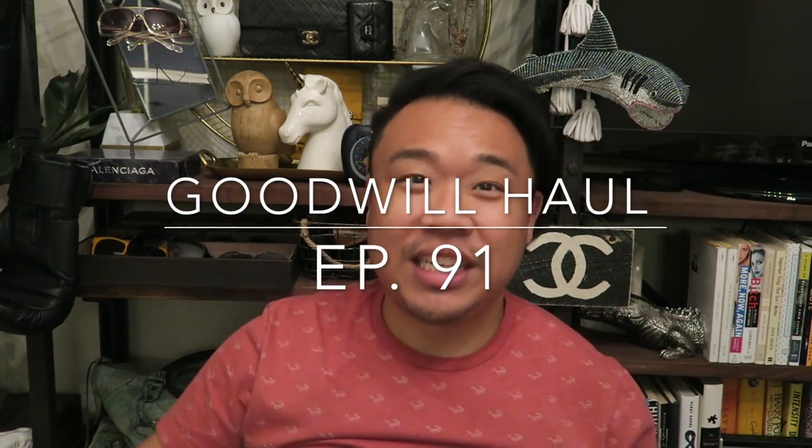Greetings and salutations YouTube, it's Hadron here! How is everyone doing today? I hope you guys are all doing fantastic. Welcome to a Goodwill haul video! If you guys would like to see the Goodwill hunting video for this haul, hit the little i right there and the window will pop out. You can also select playlists for my other Goodwill hunting videos, haul videos, and handbag rehabs — all down in the description box below. Without further ado, let's get into this haul!